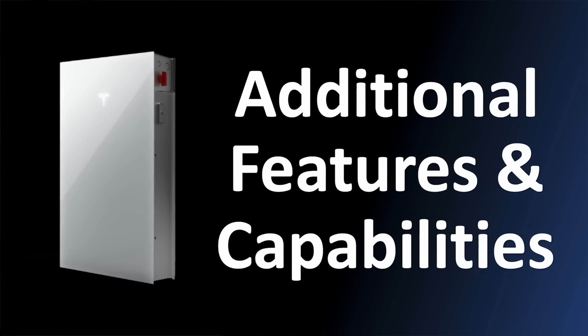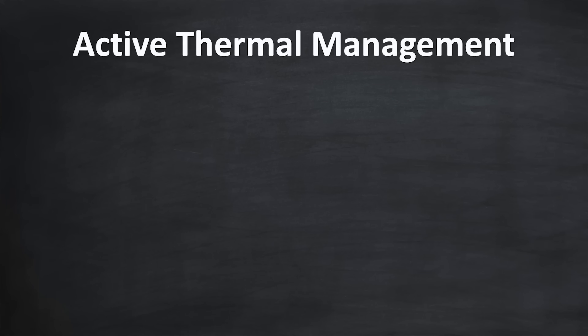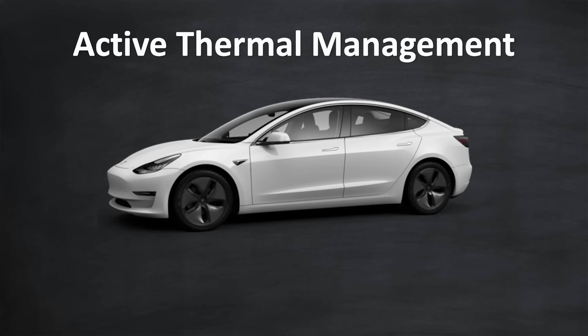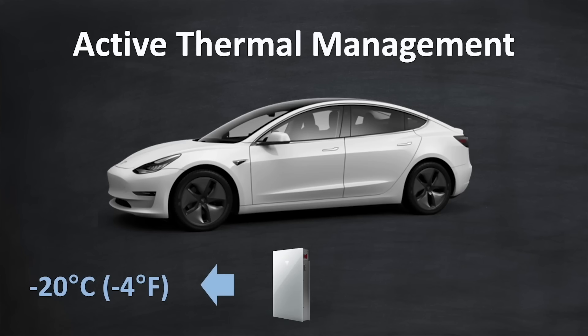A few additional features before we get to pricing. Tesla recommends Powerwall 3 is installed in a garage or outside the property, which raises the question of how it performs in extreme temperatures. Tesla redesigned the thermal management system based on technology from the Tesla Model 3 electric vehicle. This means the Powerwall 3 can operate in temperatures as low as -20°C (-4°F) and as high as 50°C (122°F), which should be good enough for most parts of the world. However, temperatures inside garages in places like Texas, Arizona, or Las Vegas could potentially exceed that 122°F upper limit, so I'm hoping that's a recommended limit rather than a hard one.